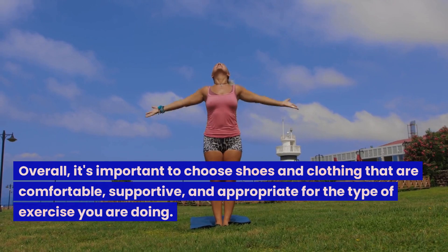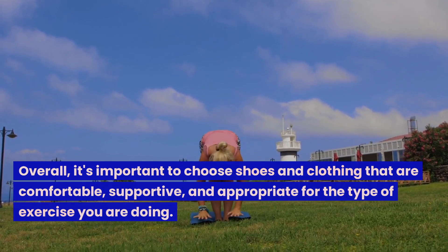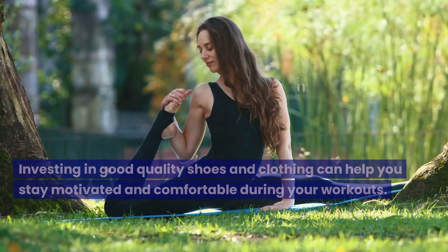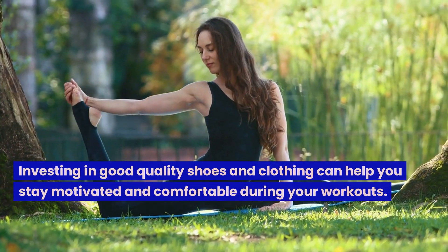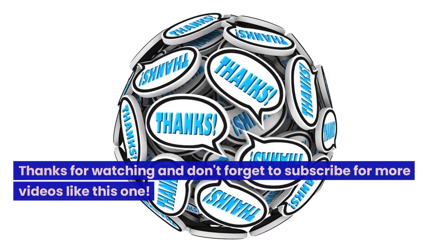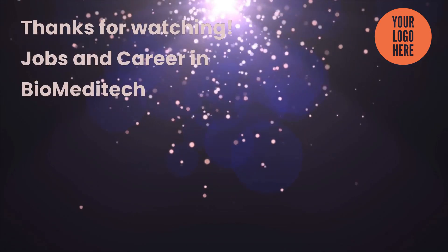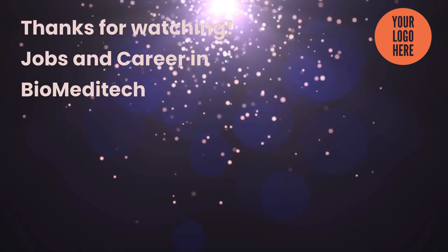Overall, it's important to choose shoes and clothing that are comfortable, supportive, and appropriate for the type of exercise you are doing. Investing in good quality shoes and clothing can help you stay motivated and comfortable during your workouts. Thanks for watching and don't forget to subscribe for more videos like this one. Jobs and career in Biomeditech.